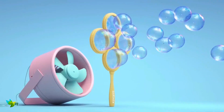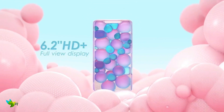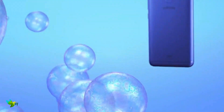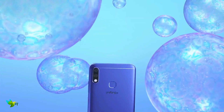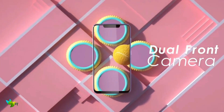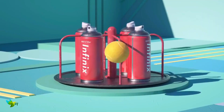The Infinix Hot 7 Pro smartphone was launched on 10th June 2019. The phone comes with a 6.19-inch touchscreen LCD display with a resolution of 720x1500 pixels and an aspect ratio of 19 by 9. The fingerprint scanner is placed on the back side. This phone is powered by a 2 GHz octa-core MediaTek Helio P22 processor and comes with 6GB of RAM.